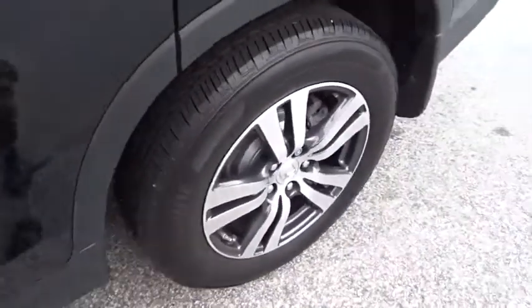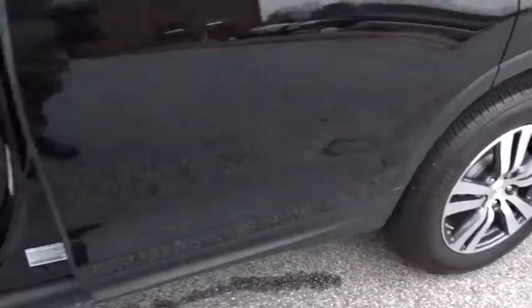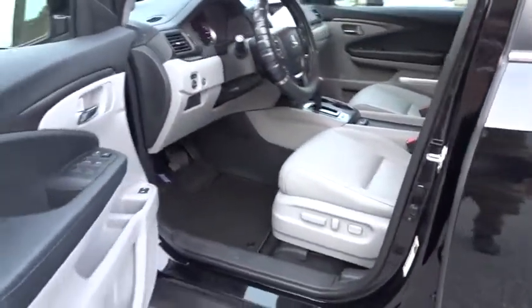Alloy wheels. Four wheel disc brakes. Aluminum wheels. Cruise control. Come see the car for yourself.